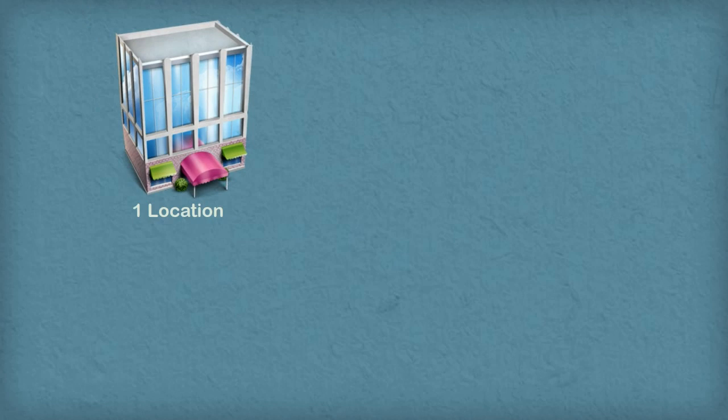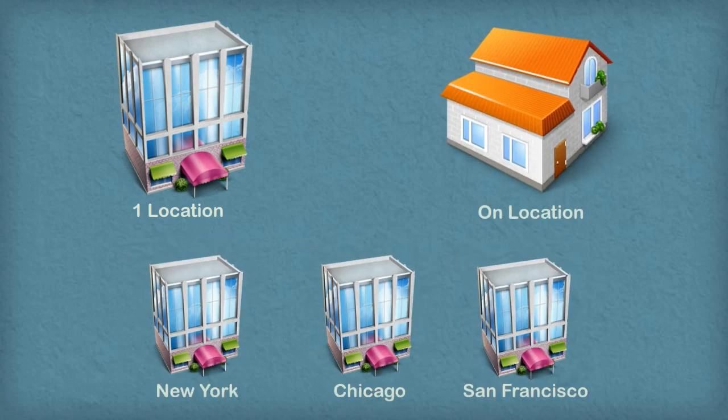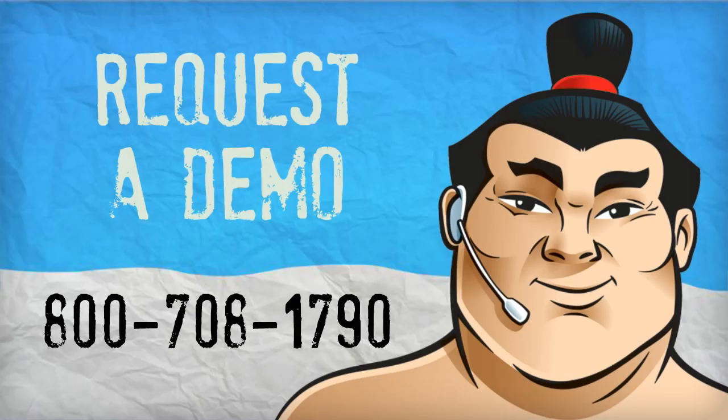Whether you are scheduling for one location, multiple locations, or on location, Sumo offers a simple yet powerful tool to automate scheduling. Start automating your appointments today with Sumo.